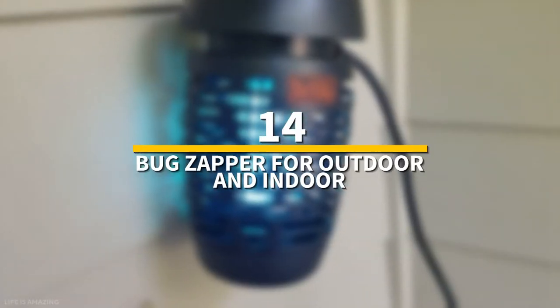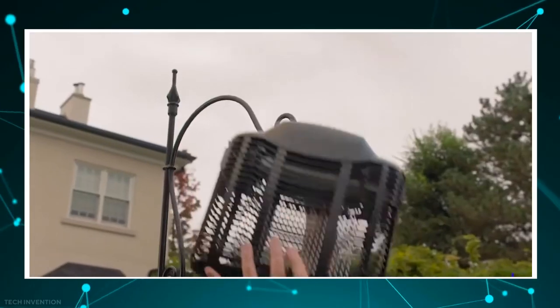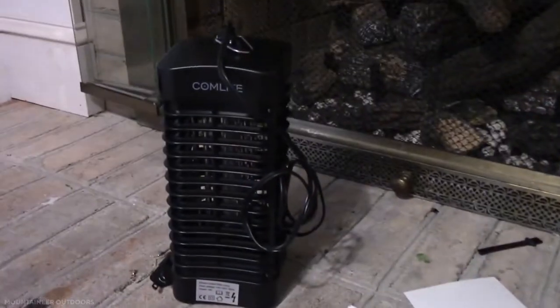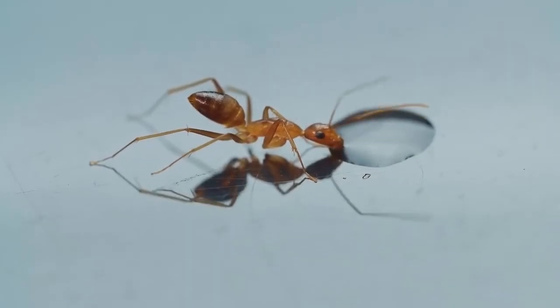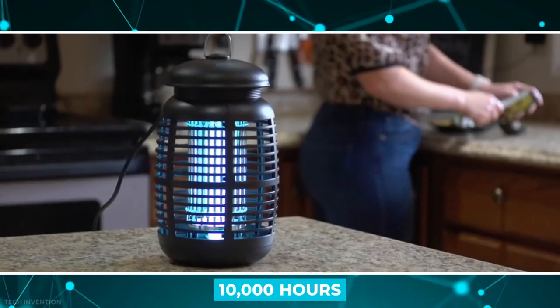Number 14: Bug Zapper for Outdoor and Indoor. This is a powerful electric mosquito zapper, insect killer, insect fly trap, and mosquito trap for your backyard, garden, patio, and home. It is outfitted with a powerful 4200-volt electric grid that can instantly kill any bug, and the built-in 18-watt high-intensity lamp can last up to 10,000 hours.